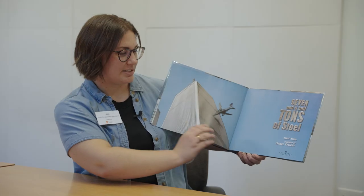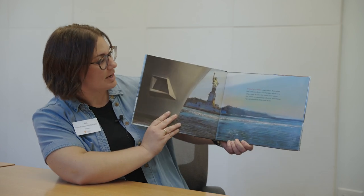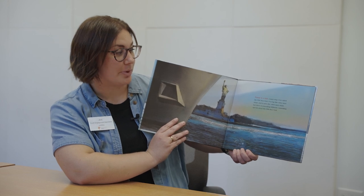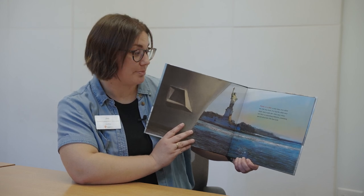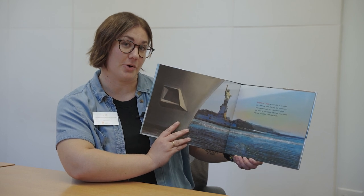7 1/2 Tons of Steel. There is a ship, a Navy ship. It is called the USS New York. It is big, like other Navy ships, and it sails like other Navy ships. But there is something different, something special about the USS New York.